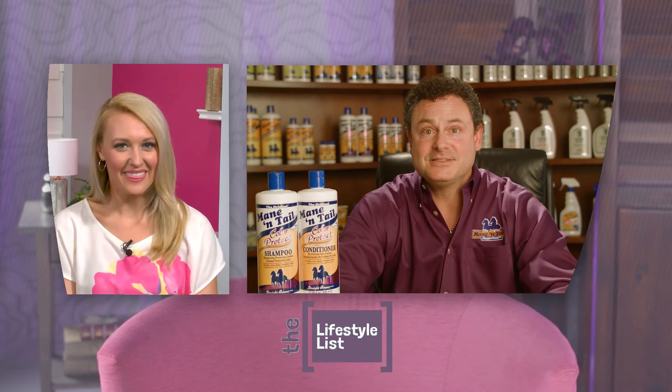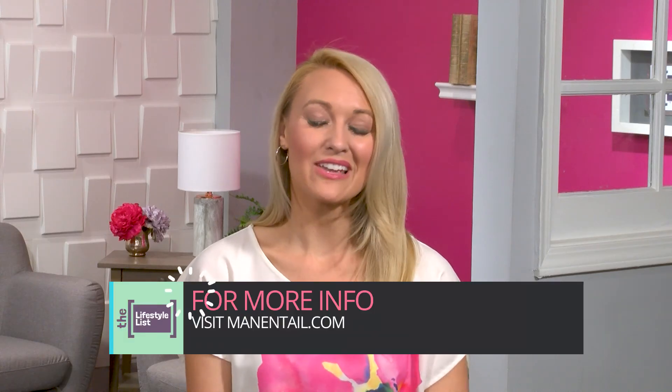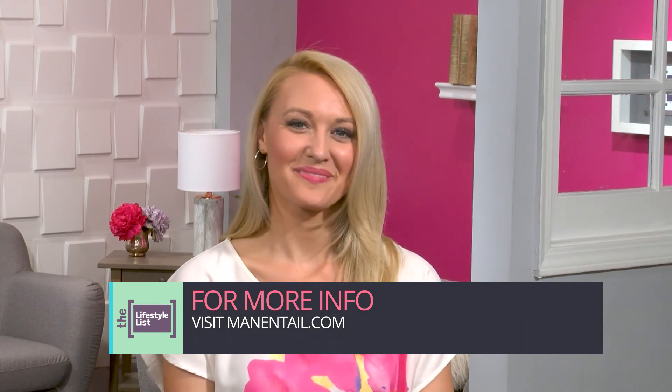And we invite you to discover the secret for yourself. Well Devin, thank you for the great advice. You can learn more and see all of the different range of products at maneandtail.com.